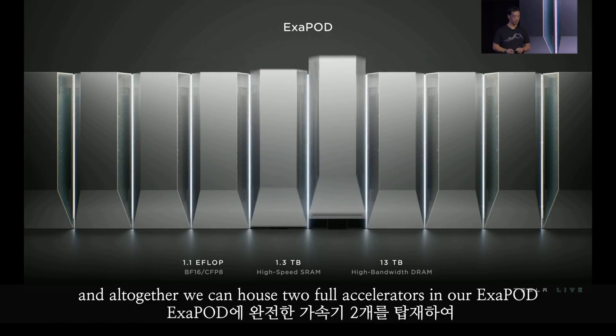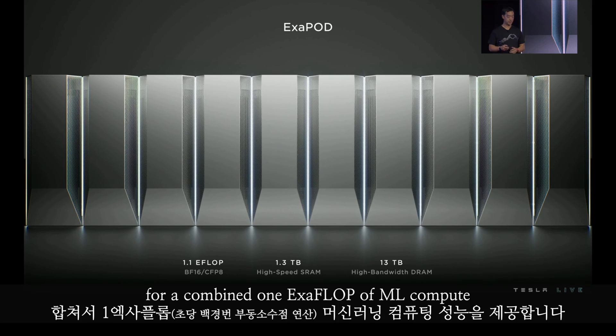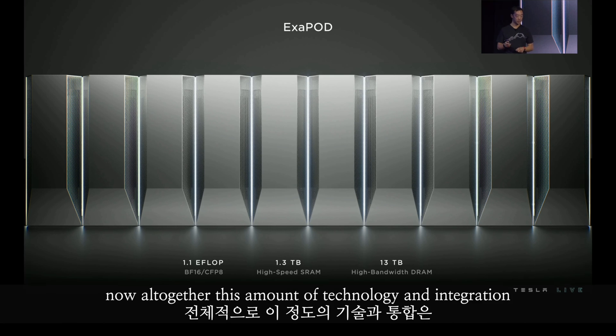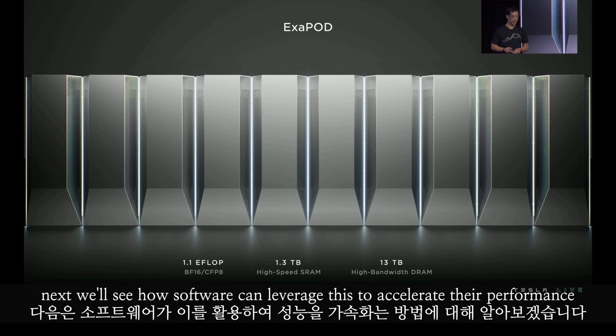Altogether, we can house two full accelerators in our Exapod for a combined one Exaflop of ML compute. This amount of technology and integration has only ever been done a couple of times in the history of compute. Next, we'll see how software can leverage this to accelerate their performance.